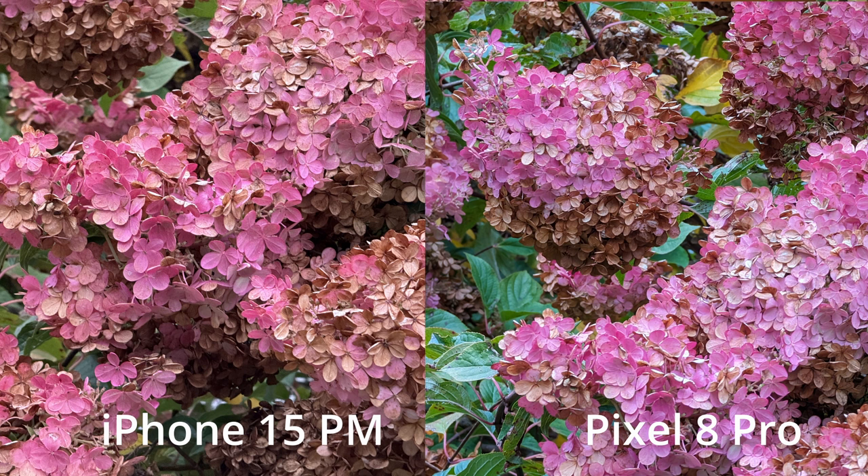Here are the hydrangeas — I like the way the iPhone handles the hydrangea color, adding something warm that makes it feel more lifelike. The Pixel may be showing what the sensor actually saw on that overcast, diffused-light day. If you're a photographer who wants to handle highlights and color temperature in post — Lightroom, Photoshop, whatever — then the Pixel 8 Pro might be the phone for you. But if you're a point-and-shoot person who doesn't want to touch settings, the iPhone 15 Pro Max gives you that warmth and polish right out of the camera.